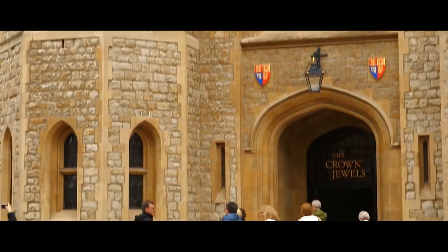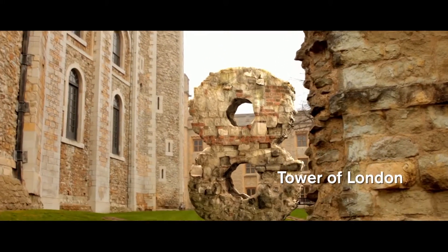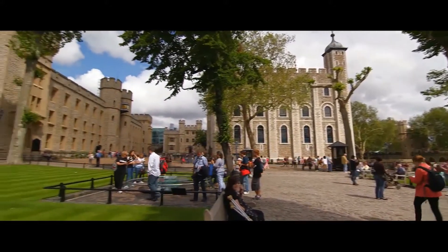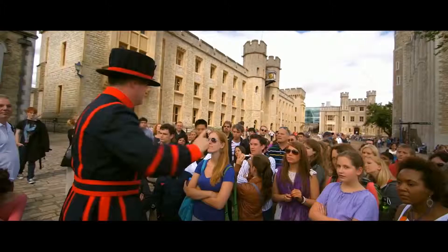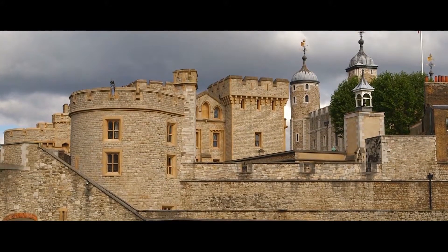Have you seen the dazzling crown jewels? The mighty Tower of London is at number 8. Established in 1066 to keep hostile forces at bay, you can stand on the spot where Anne Boleyn, one of Henry VIII's six wives, lost her head.